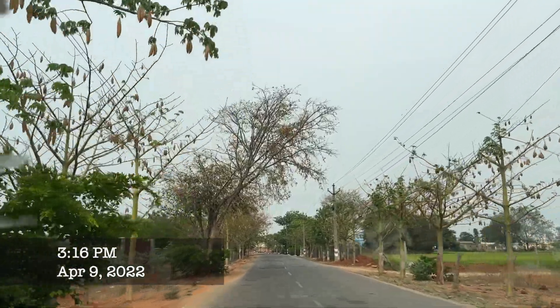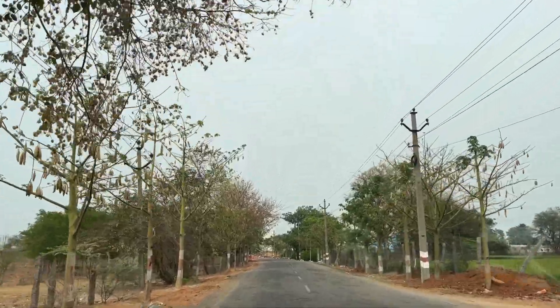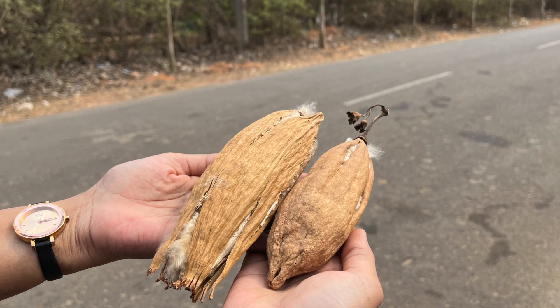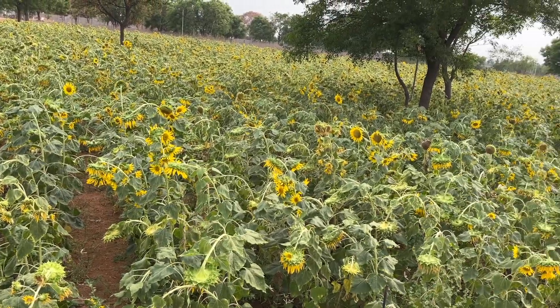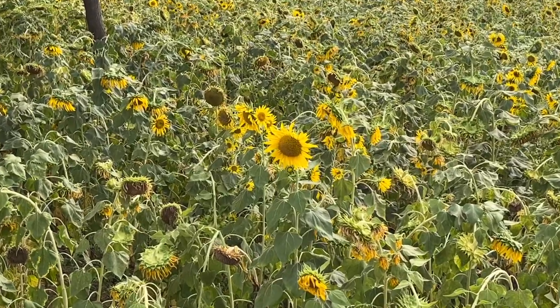It's a new day and it's time to visit some new places. This time we are going to see two places. The drive to the first one was so pleasant with so many cotton trees, sunflower farms, and so many other plantations. We couldn't stop ourselves from showing them to you.